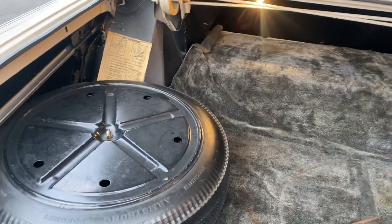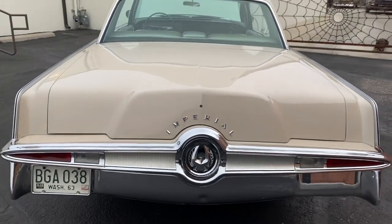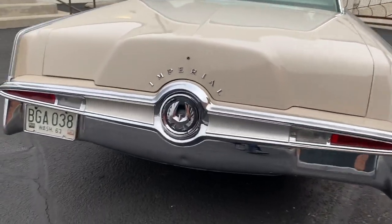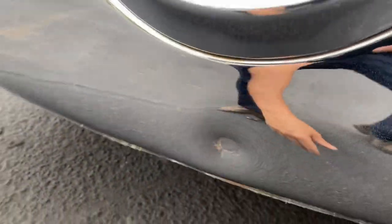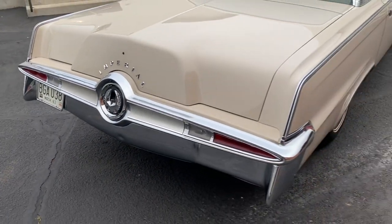Original spare. That's the popper for the trunk. Got a little dinger here in the bumper from — there's actually brackets underneath still from a trailer hitch it had on it, so I imagine it flexed into the bumper.